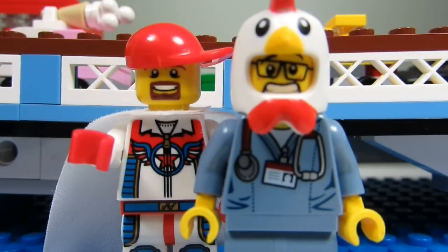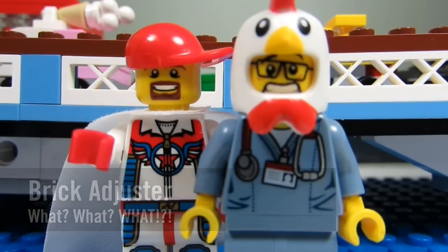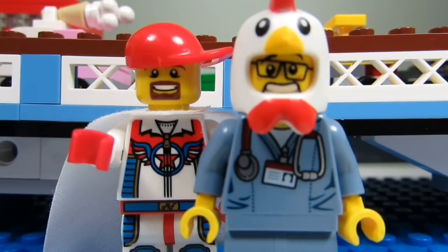Hello YouTube, it's the Brick Adjuster here with another episode of What What What? In today's episode we have a question from Mardi Gras Man 2 3. Mardi Gras Man 2 3 asks: what is your favorite color in the Lego color spectrum?